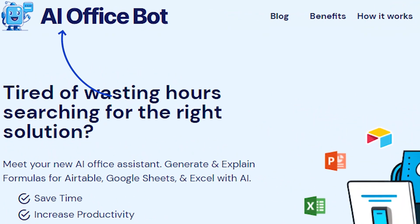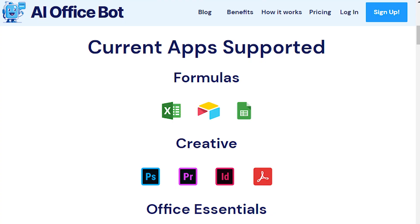Number 38: AI Office Bot. Generate and explain formulas with AI on Airtable, Google Sheets, or Excel. It also supports creative apps like Photoshop, Premiere Pro, and others alike.